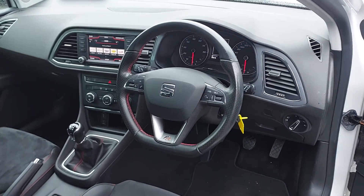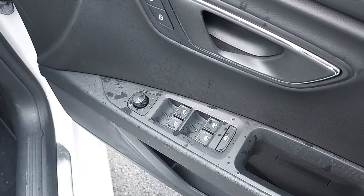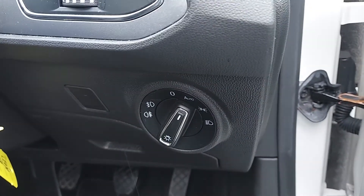Driving position — on the door here we have our electrically adjustable and heated mirrors, electric windows all around, and automatic lights.